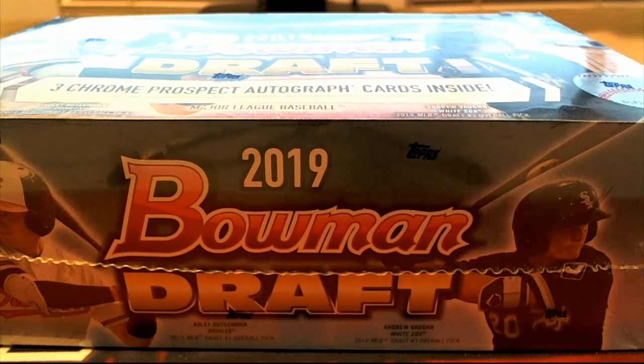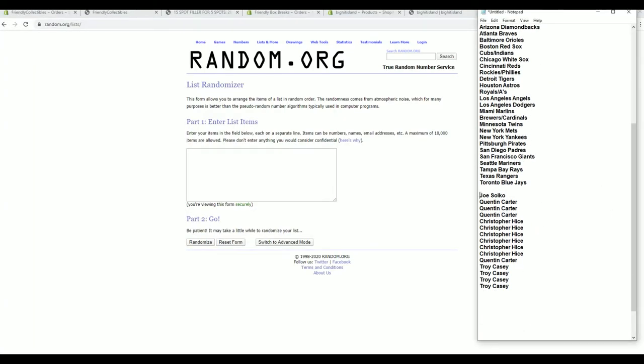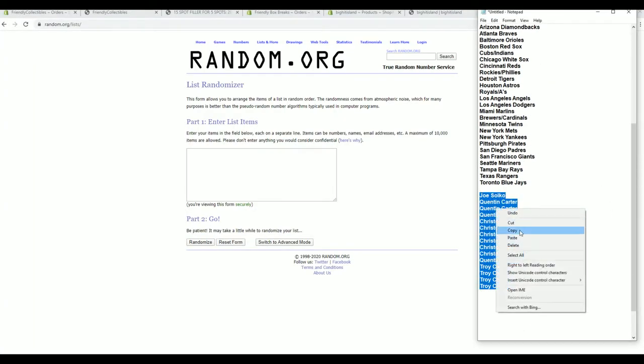Let's do it! 2019 Bowman Draft number 640 with filler guys. Good luck. Thanks everybody for joining. It's time. We got a filler here for five spots. Good luck, everybody.